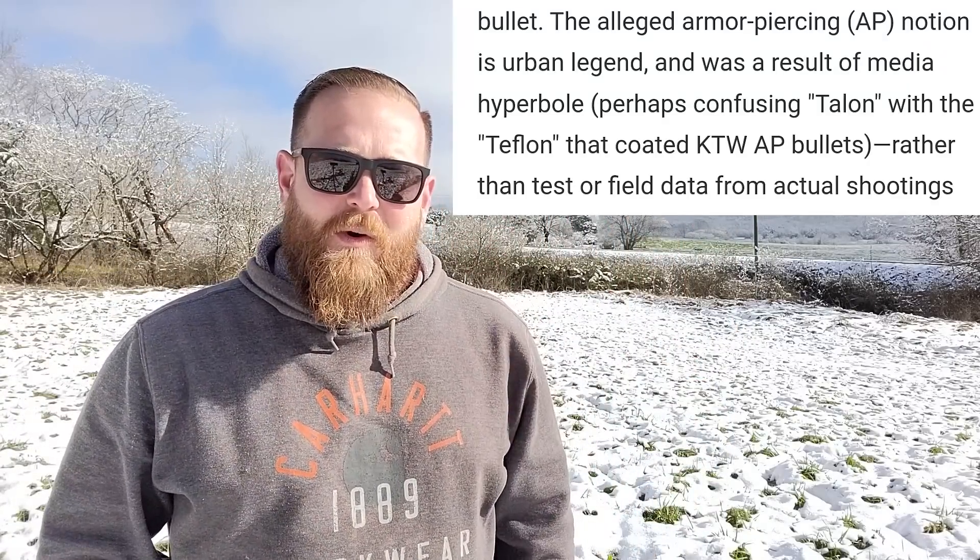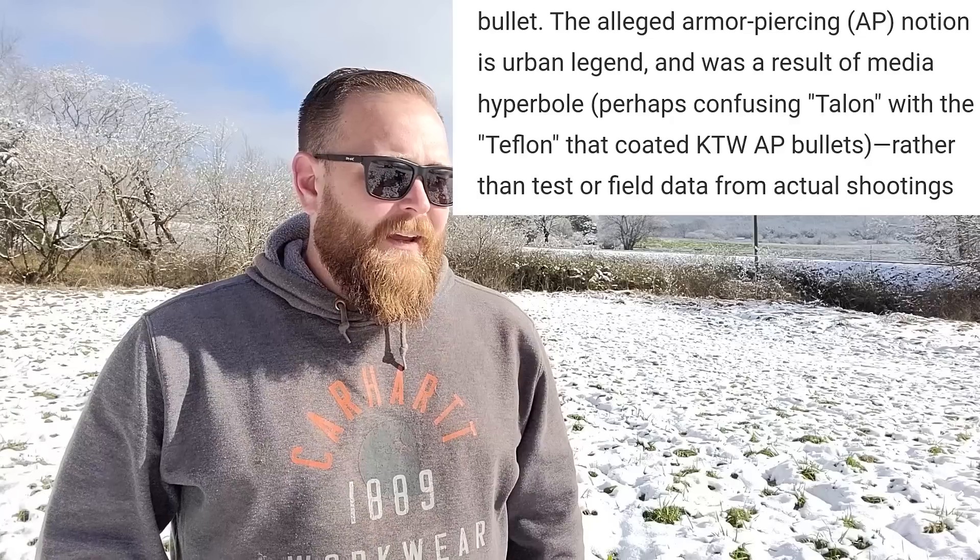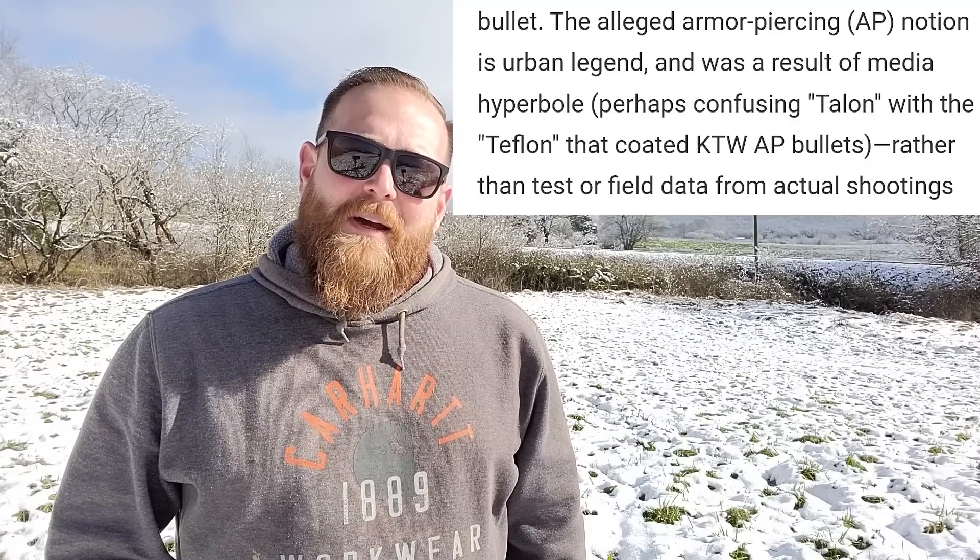Currently what I choose when I carry nine millimeter — I carry the Federal HSTs, 124 grain — and I decided that I was going to put these infamous Black Talons, these old crazy penetrators, up against my current ammo. So I ran them across the chronograph, shot them into ballistic gel, and then tried a ballistic panel.